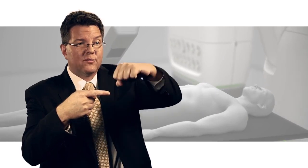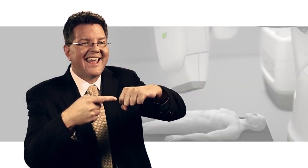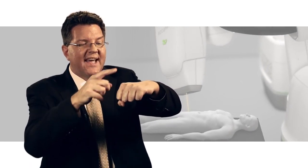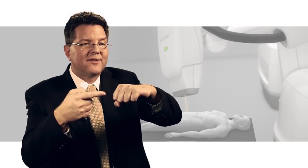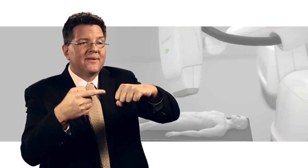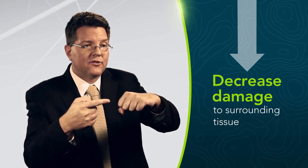Your prostate is actually moving as we're treating. Radiation oncologists hate missing the tumor, so what do we do? We add a little bit of extra margin around your prostate so we don't miss the tumor. Now that means I'm giving a little bit more radiation to your bladder, your rectum, and your penile bulb — all areas that I don't want to damage.